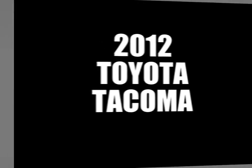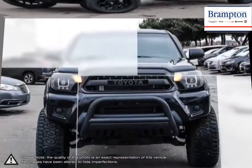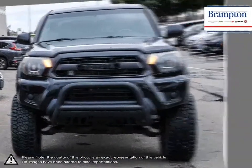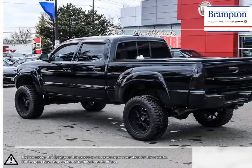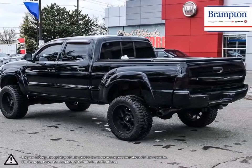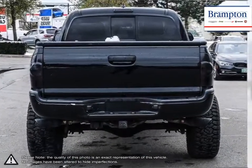The Toyota Tacoma has managed to stand out among the top mid-size trucks thanks to its powerful performance and off-road prowess. With smaller dimensions, the Tacoma is easily maneuverable through tight spaces and offers better fuel economy than larger trucks. This all comes without sacrificing the utility offered by full-size trucks.